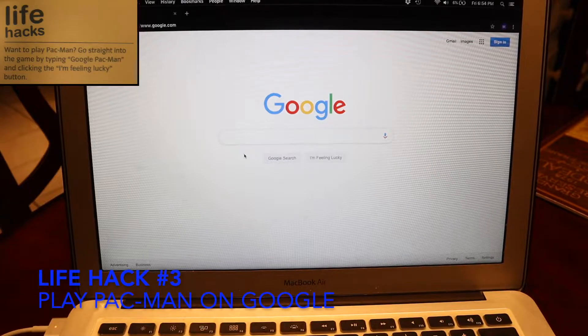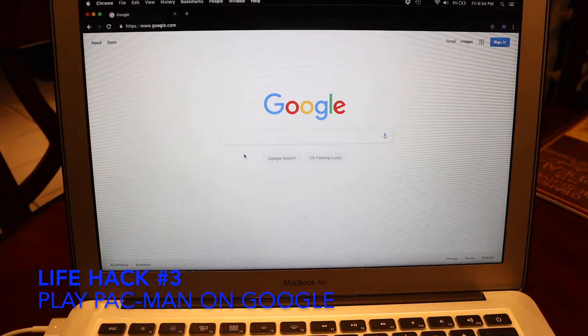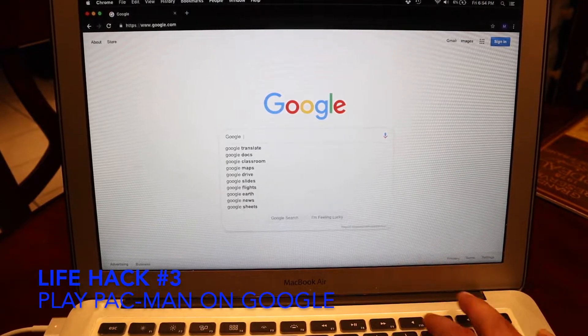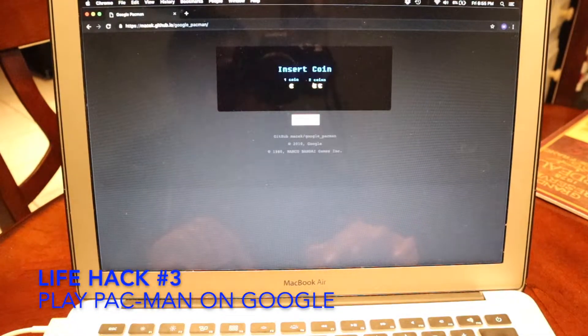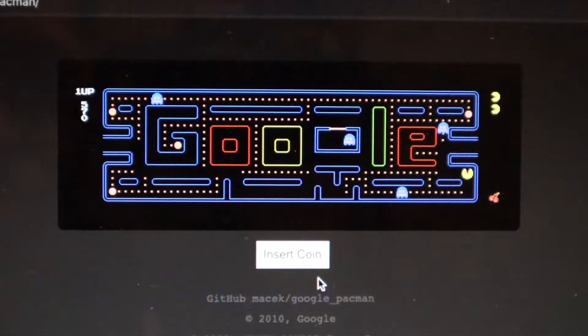This next life hack says if you want to play Pac-Man, you can go to Google, type in 'Google Pac-Man' and click the 'I'm Feeling Lucky' button. Whoa! I can afford two coins? Let's insert the coin. I really love this life hack — you can play anywhere: at school, at work, anywhere just as long as you have internet access. Go to Google, boom.